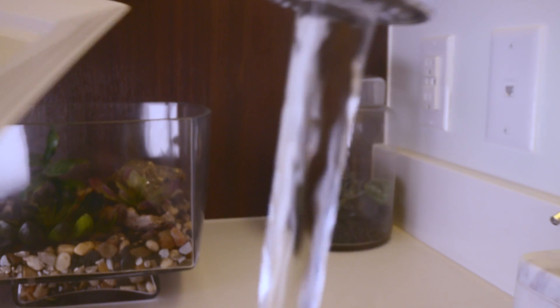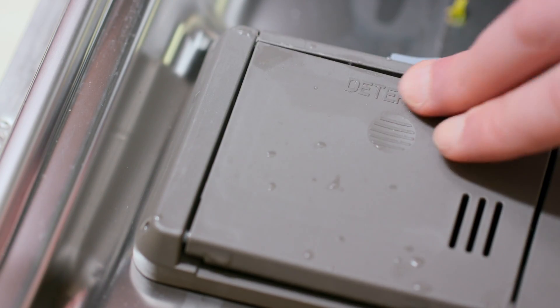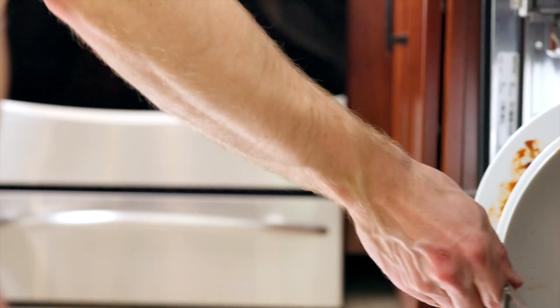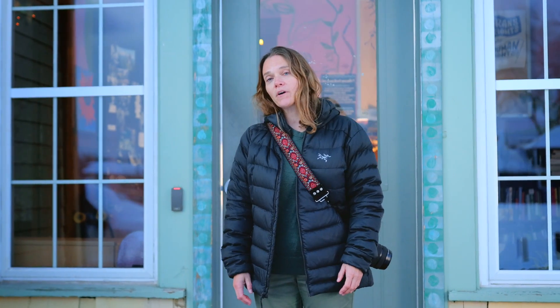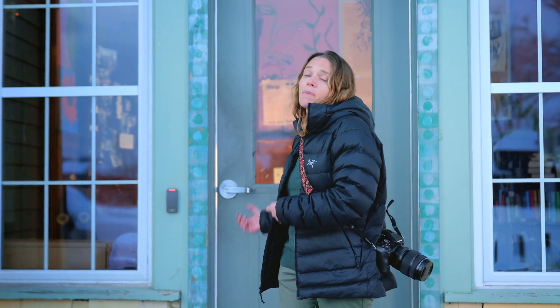Many of us still rinse our dirty dishes under a running faucet before loading them into the dishwasher. This is a huge waste of water, because you actually need the dishes to be dirty — the enzymes in the detergent latch onto food particles to work effectively. It's these actions that could help avert America's looming water crisis, giving the next generation a better chance of never having to see a water shortage.